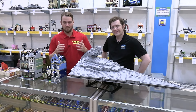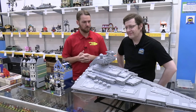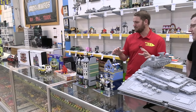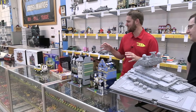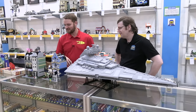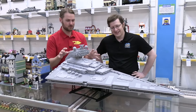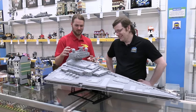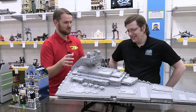Hey everyone, Joshua Hanlon here, and today I'm back at the Bricks and Minifigs store in Vancouver, Washington, and I'm joined by Kevin once again. Today we're going to be taking a look at some of the really unique and rare products that he has in the store. There's some really cool stuff going back several decades, but of course we have this huge Star Wars set in front of us to start off with. These big Star Wars sets are always a great centerpiece, so what is this we have right here?